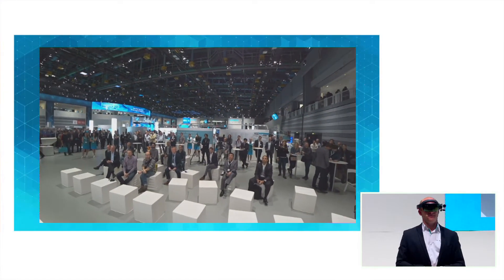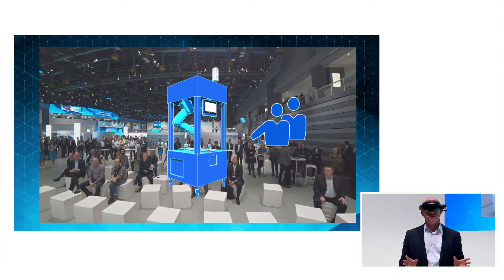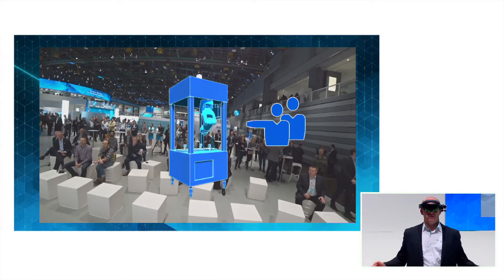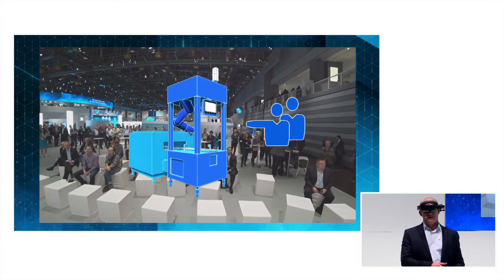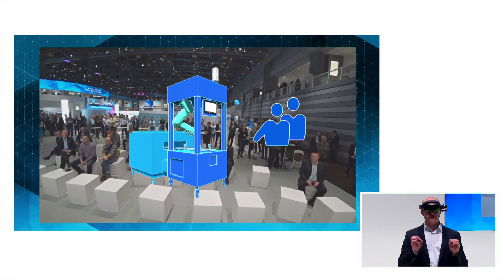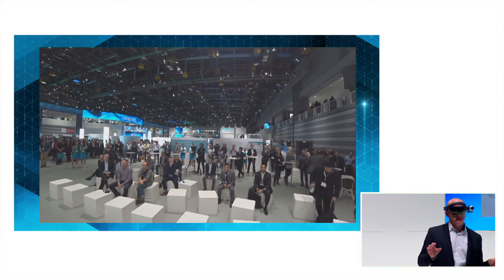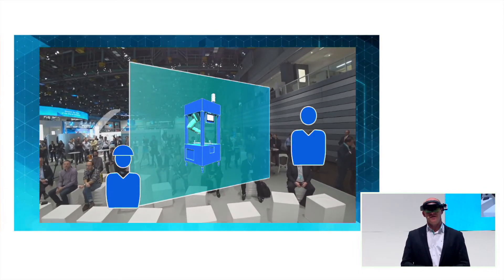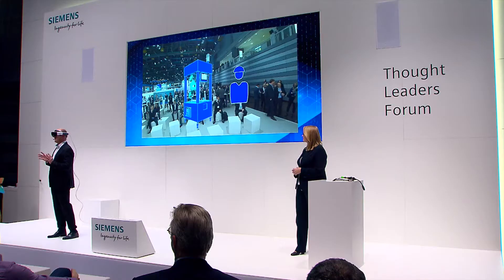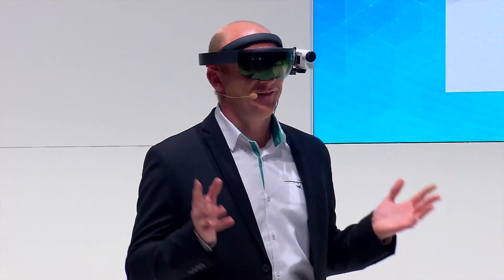Imagine you're a machine builder in a sales meeting with your customer. In times of digitalization, individualized machines are increasingly common. With a digital model you could configure and customize the machine together with your customer, and show them directly what their machine can do and what it will look like. You could even offer to train the machine operator on this digital model, ensuring the future operator is familiar with the machine before it is commissioned for the very first time.